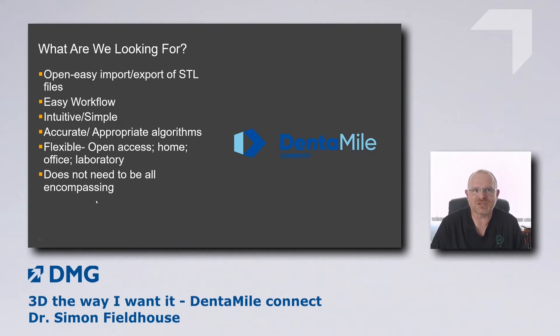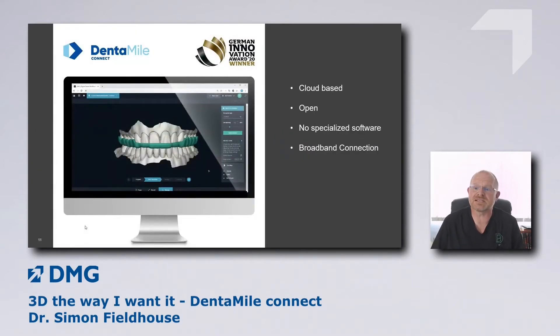I like DentaMyConnect because it's easy to use, very easy to import STL files, and I can use it anywhere — it's a cloud-based package. I don't have to have specialist software installed on any machine in the practice. I can do this in my office, in my surgery, at home, and the laboratory can access it too. That's one of the most powerful aspects of this software. It doesn't need to be all-encompassing — we're not trying to reconstruct mandibles here. DentaMyConnect is an Innovation Award winner, and rightly so — it's an open, cloud-based system.